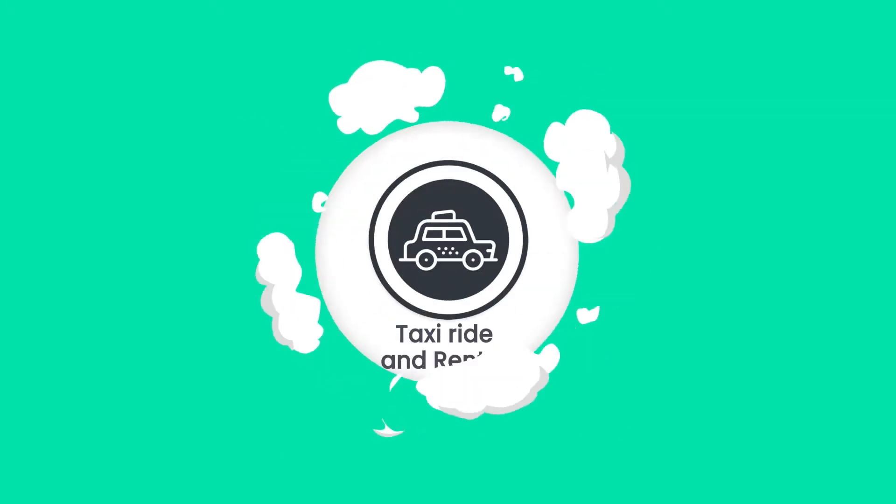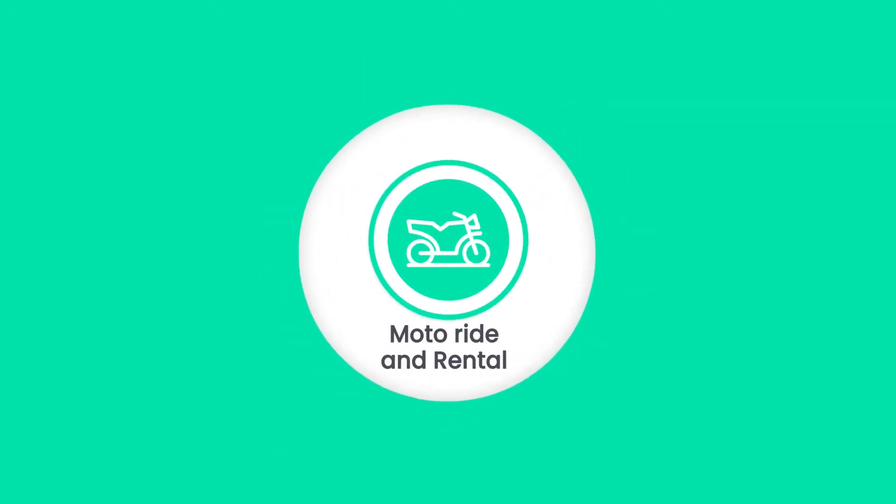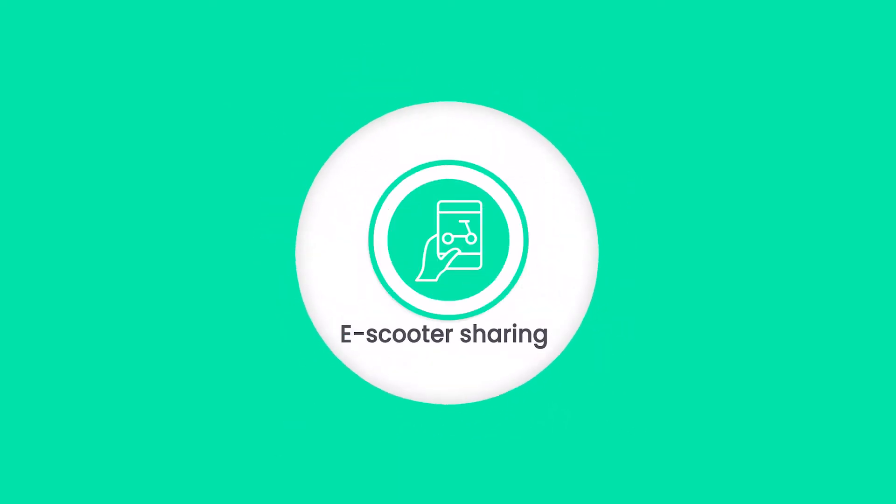The app covers multiple categories: Taxi Ride & Rental, Motor Ride & Rental, Boat Ride & Rental, E-Scooter Sharing, and Bicycle Sharing.